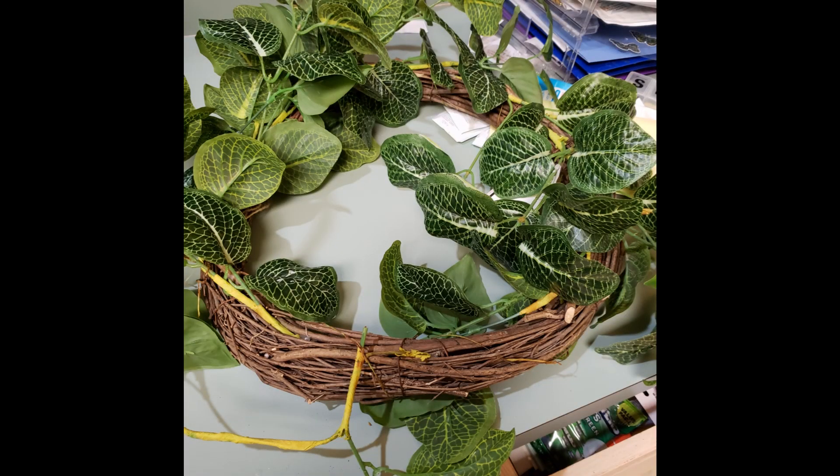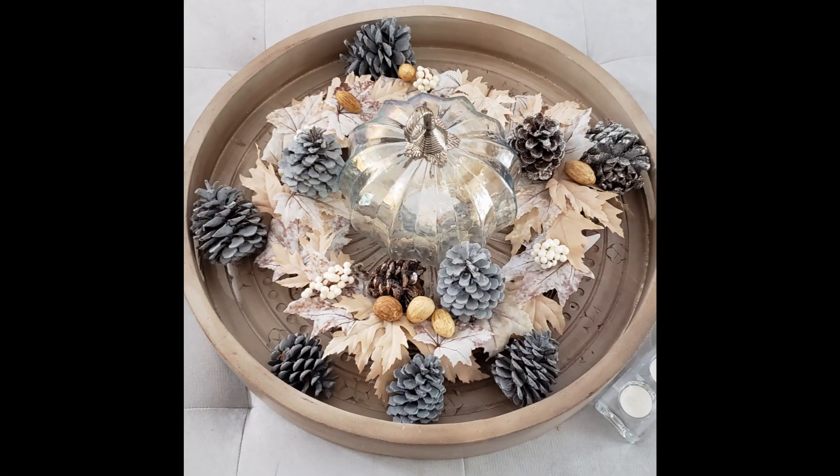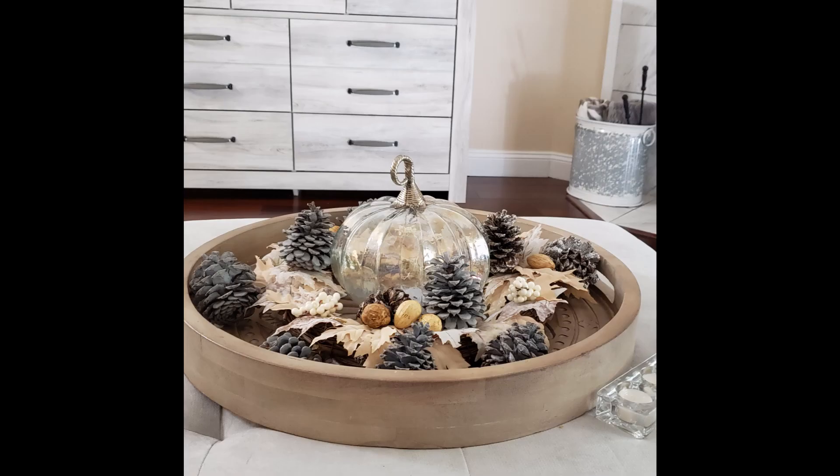Let me show you. I took this scraggly little wreath that I found in HomeGoods and I transformed it into this. And here are a few things that I put out so far.